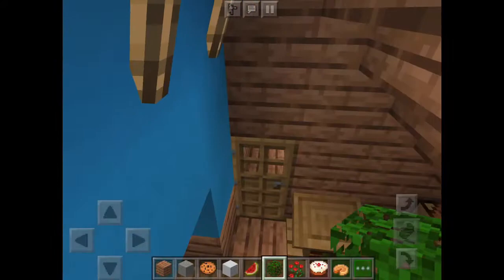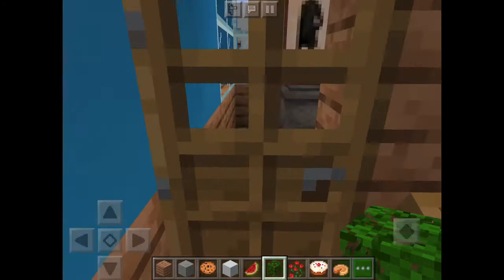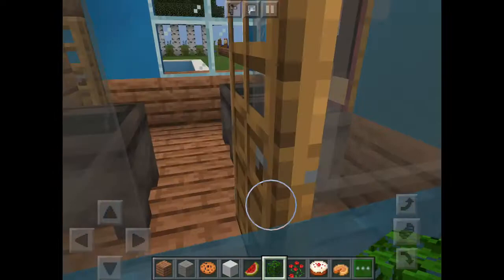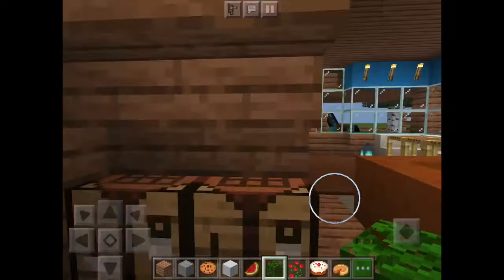Over here I have something — I honestly don't remember what that little book thing is. But this is the bathroom: I have double sinks, a shower with a shower head (my friend actually put that in), a lantern, and then the toilet with some windows.